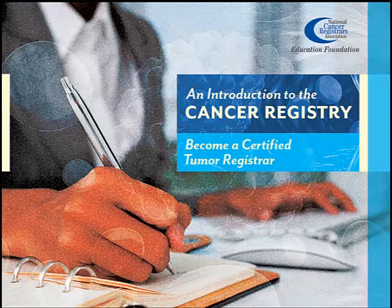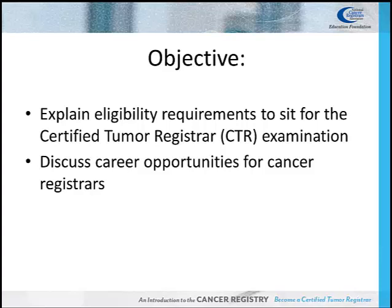This presentation, 'Become a Certified Tumor Registrar,' is sponsored by the National Cancer Registrar's Association Education Foundation. In this presentation, we will explain the eligibility requirements to sit for the Certified Tumor Registrar, or CTR, exam, and discuss some of the career opportunities in the cancer registry field.